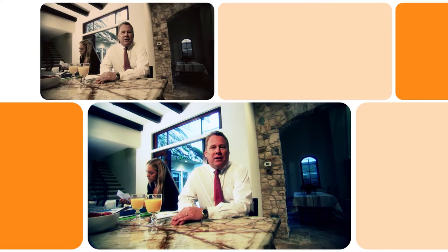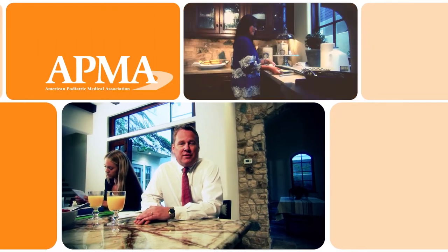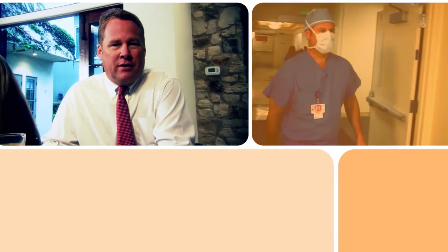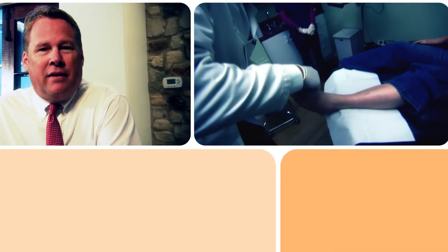I became interested in podiatry as an undergraduate student. After rotating through several different specialist offices, I knew that podiatry was for me. The three main aspects of podiatry that intrigued me were surgery, biomechanics, and the ways that a podiatrist could affect a diabetic's life. That's when I got hooked.